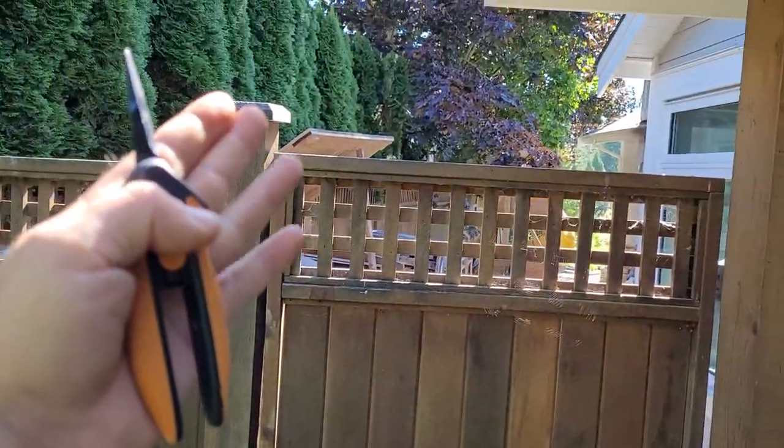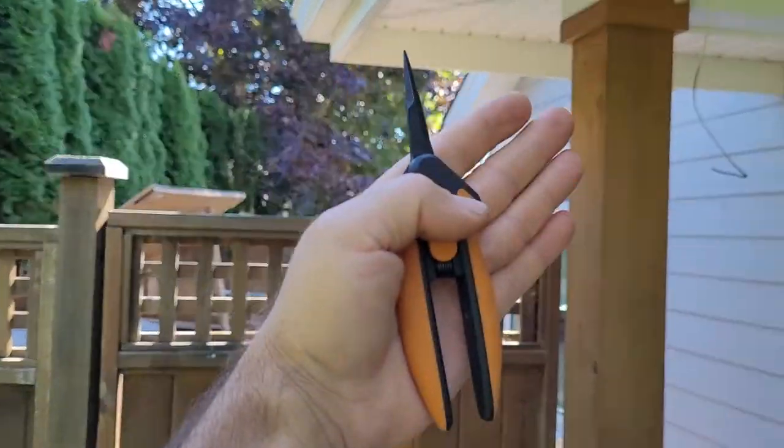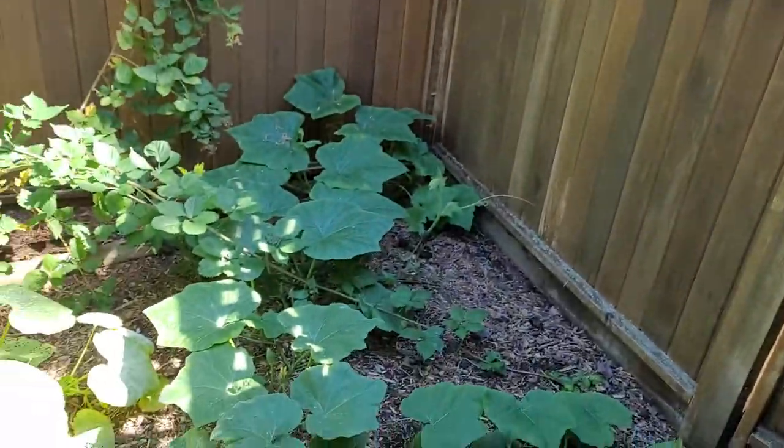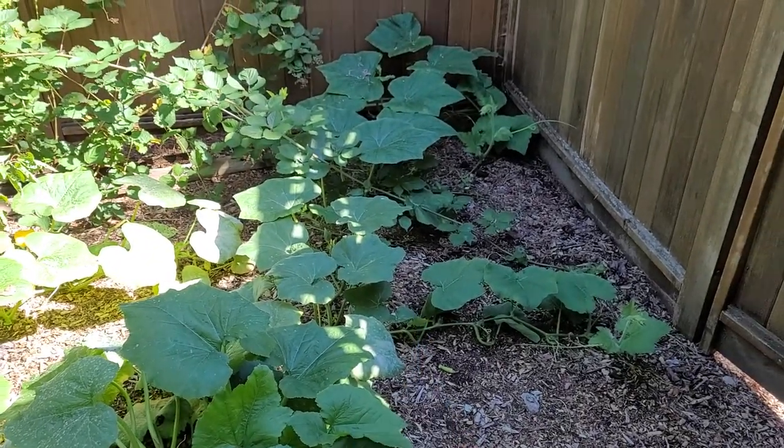The sun is that way — that's south — and you can see there are big cedars there and my house right here. So these plants really don't get that much light at all, even behind the fence here. These are in shade all the time.